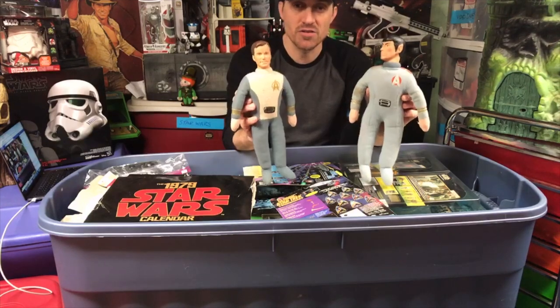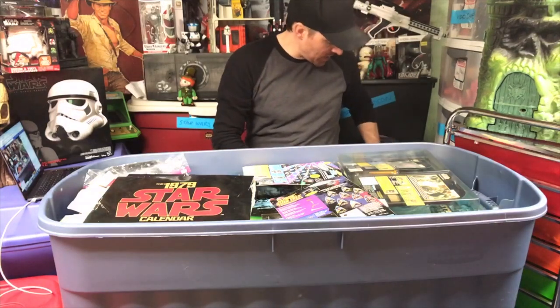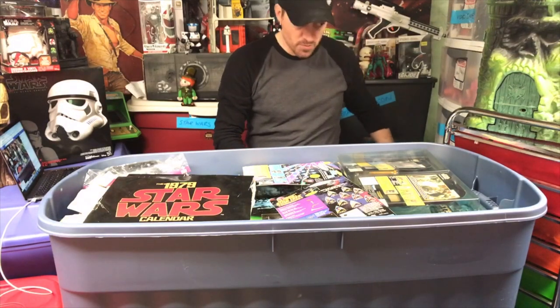I never got the Mego figures or any of the little tiny ones, but we do have these. They definitely need to go into some sort of plastic bag, but they are definitely antiques at this point.